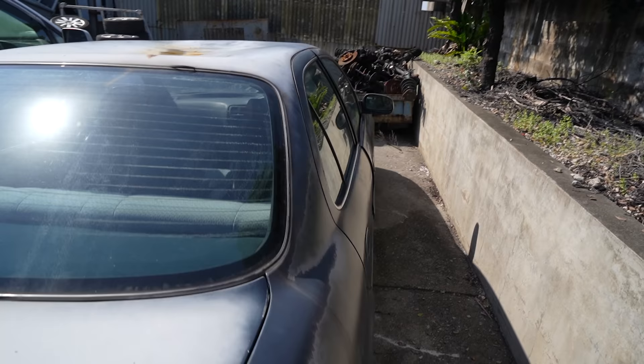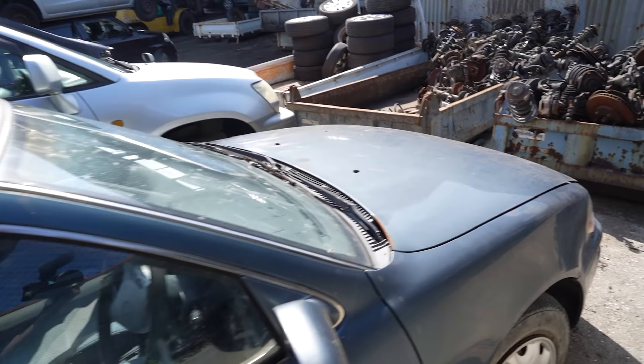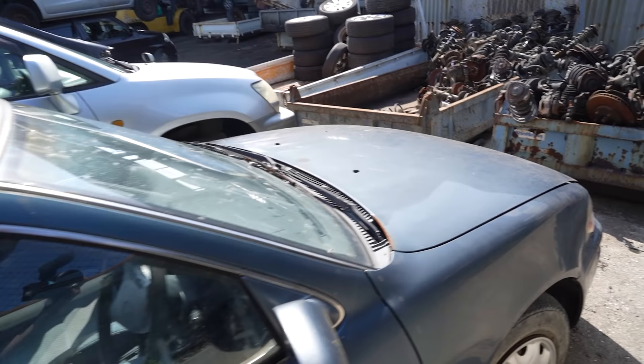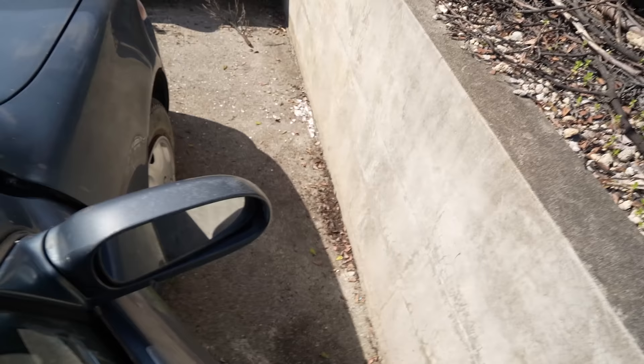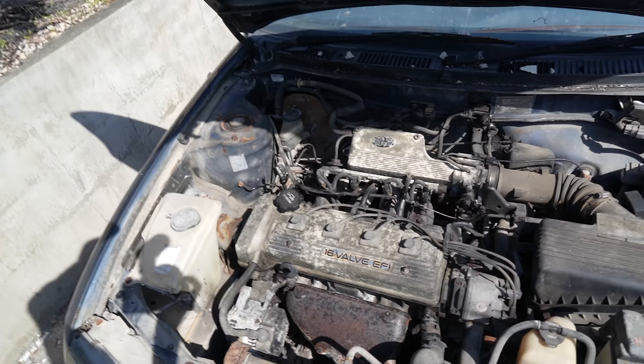Oh yeah we got a Sprinter. What is this? Oh someone jumped on the roof of that - probably a car was just sitting on it. There's a Toyota - this is like the AE100 or 110 or something. I don't know much about them after the Hachiroku. Looks pretty untouched to be honest, just all really rusty. The hood's been popped - it's been sitting here for a while. Not sure about that motor but it's sat for a while, pretty rusty.